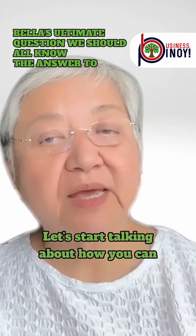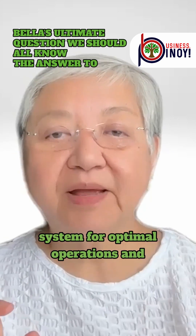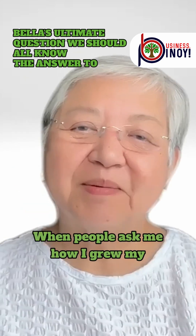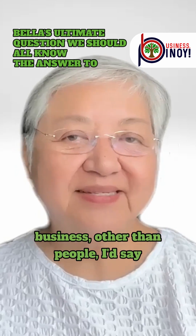Let's start talking about how you can establish an effective business system for optimal operations and efficiency. When people ask me how I grew my business, other than people, I'd say systems.